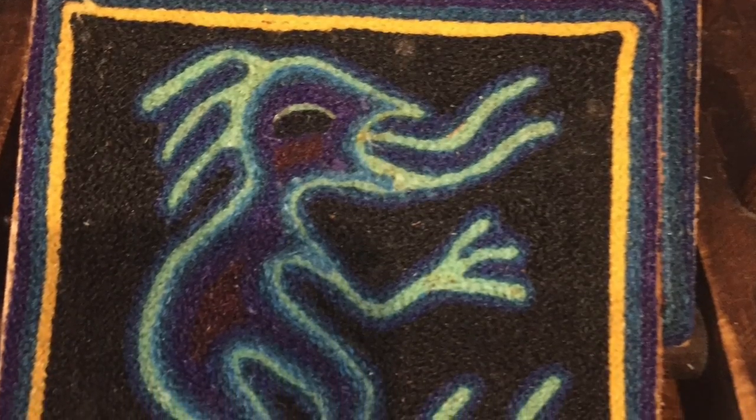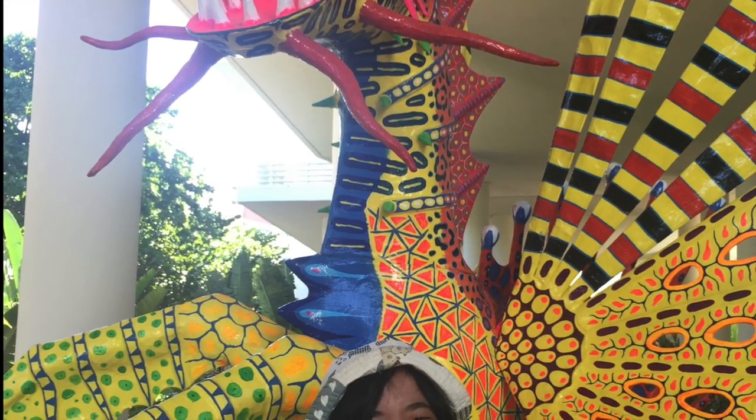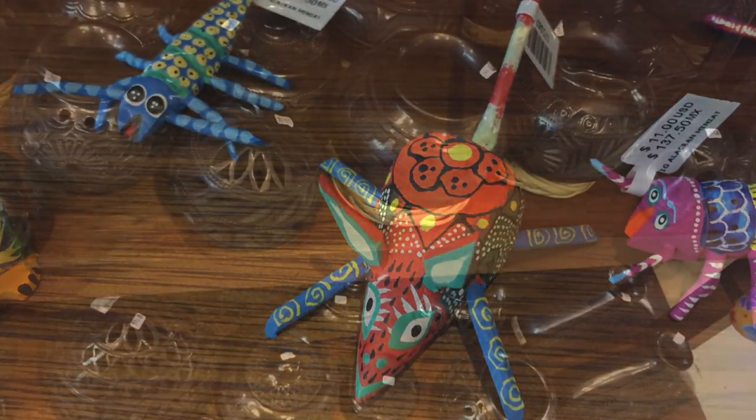They're from the Huichal Indian tribe. And of course, Mexico is known for these bright, vibrant colors. This is a papier-mâché sculpture I saw. And then they have these little wood carvings that are again brightly carved, brightly painted, and they're just a lot of fun.